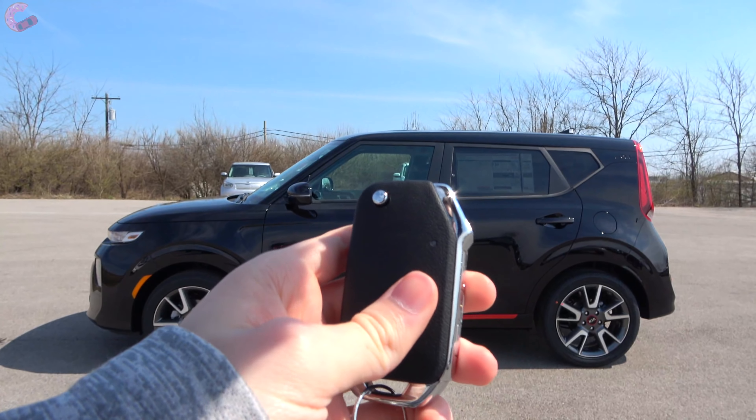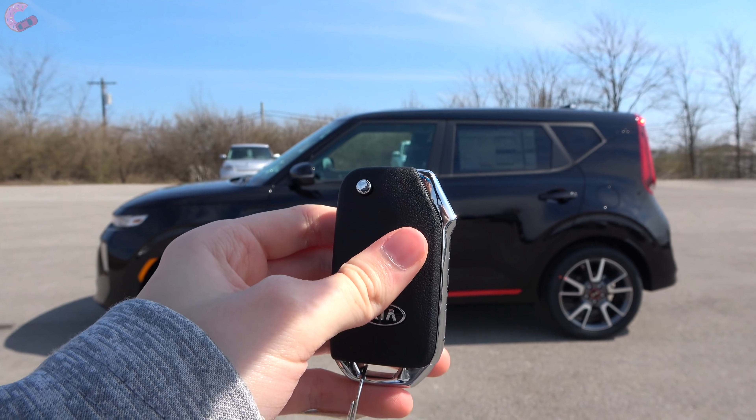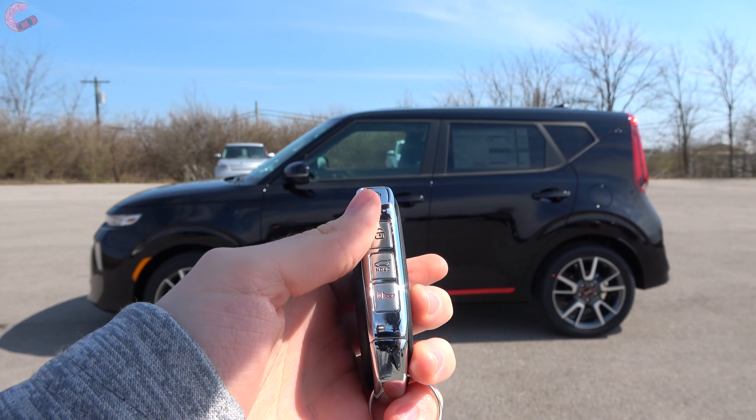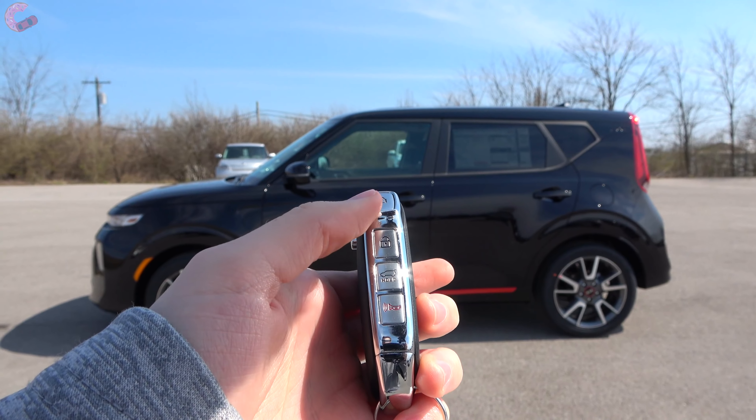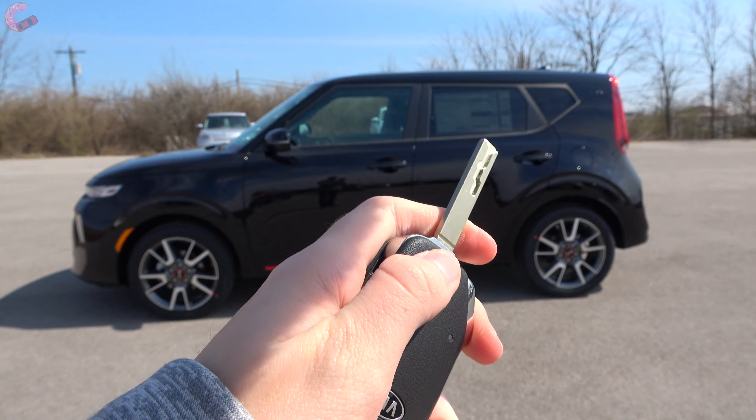This Soul has the standard keyless entry system; the EX and GT Turbo upgrade to smart entry. Even this model comes with a nice new key fob with buttons on the side and a switchblade key you can press to release.